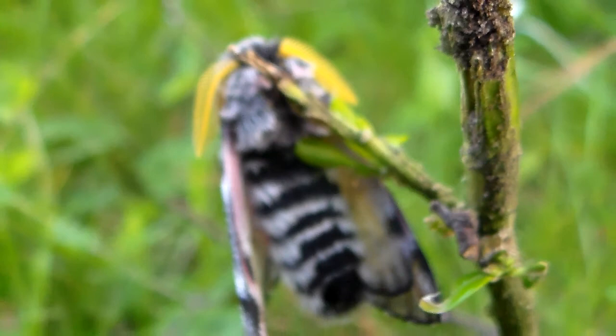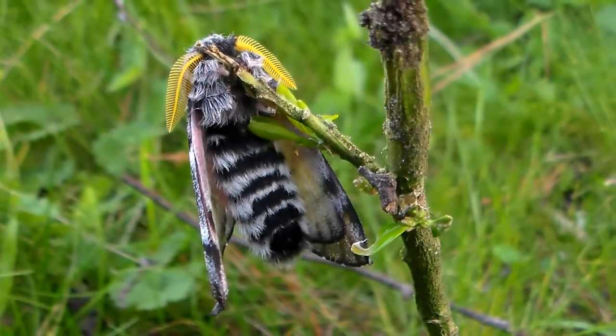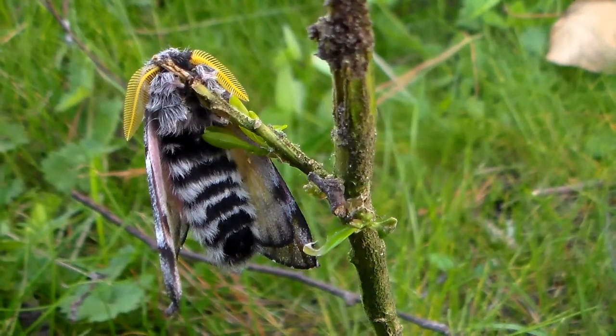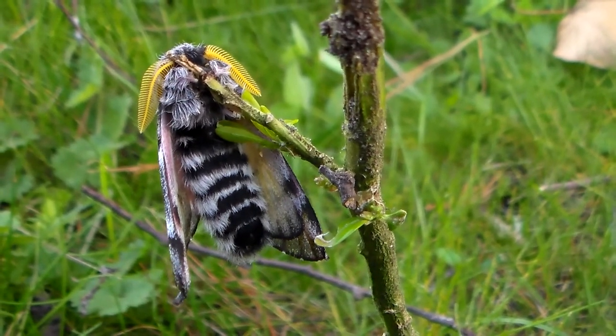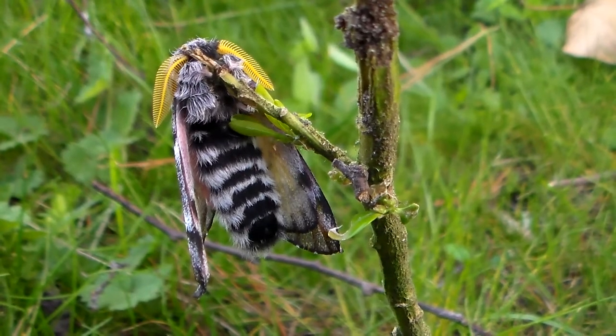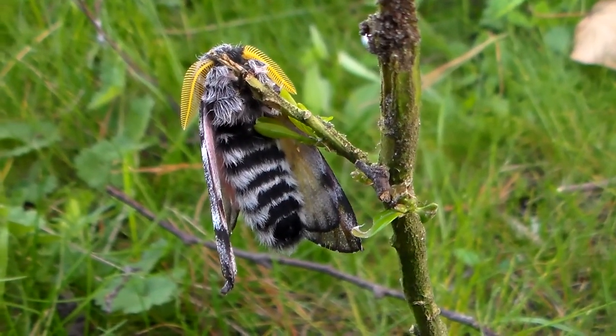So guess what? In my country it's finally spring. This means that many of my cocoons and pupae of overwintering moths are hatching. In the coming months I'm absolutely going to spam all my viewers with a lot of insect videos.